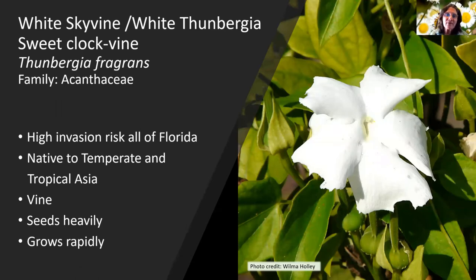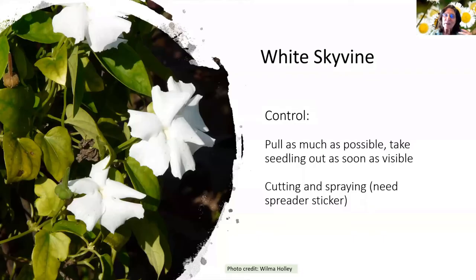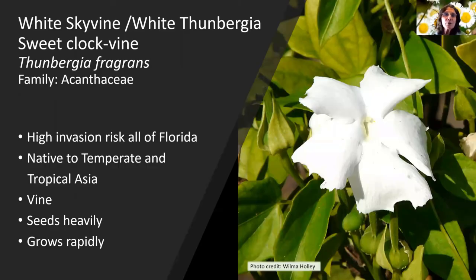White sky vine — a Thunbergia — was just added to the high invasion risk list for all of Florida, native to temperate and tropical Asia. It's a vine that seeds very heavily and grows very rapidly. I had planted it in my yard before it was added to the high invasion risk list. The leaves are a little waxy, making it hard to spray. I thought I had it all pulled out but found seeds had spread that I didn't know about. Pretty much most of the Thunbergias — not every single one, but a lot of them — have been added to the high invasion risk. You do need to use a spreader-sticker if you spray because of those waxy leaves.